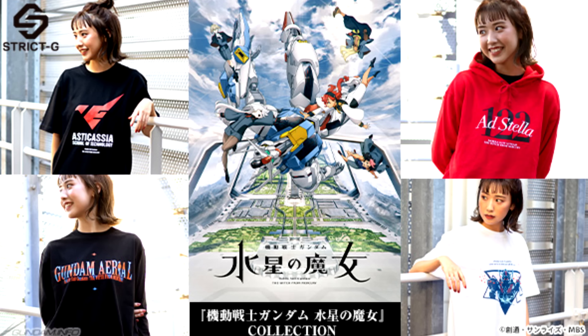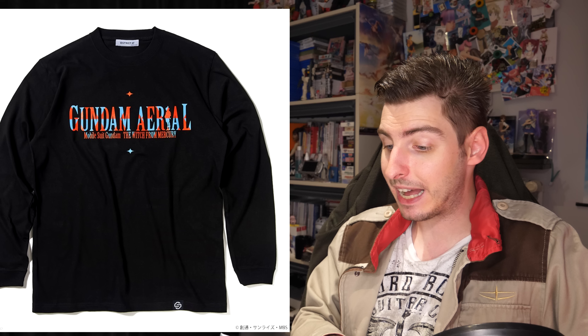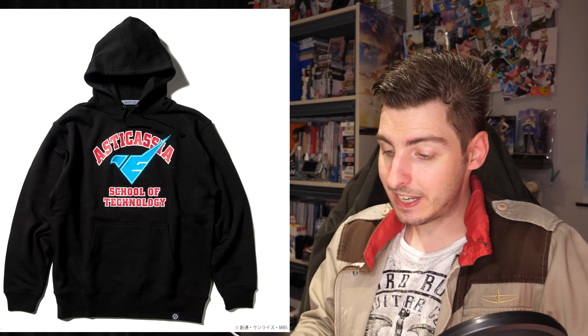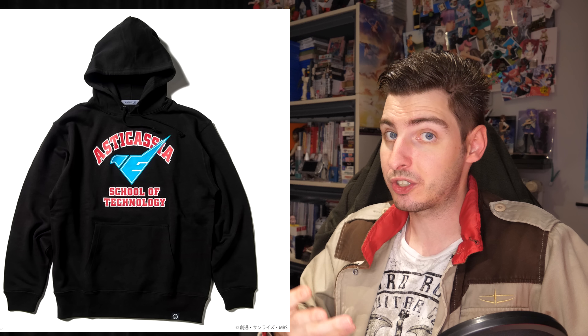On to this week's Gundam apparel: Strict-G kicked things off with their Witch from Mercury collection, which became available last Friday. For 4,730 yen, 33 US you could get a black t-shirt with an Asticassia or Suletta design, or a white one with a Gundam Aerial design. For 5,830 yen, 40 US you could get a white long-sleeved t-shirt with the Gundam Aerial's head and shield or a black one with just the name of the Aerial. For 9,130 yen, 63 US you could get a black hoodie with the Asticassia emblem in the style of real-life universities, or a red one with A.S. Stella 122 — of course the year when Witch from Mercury takes place.